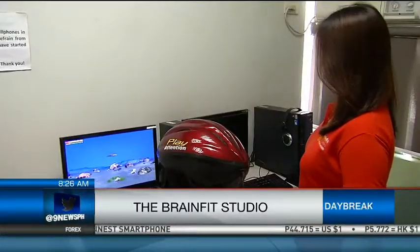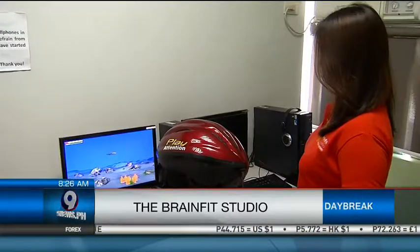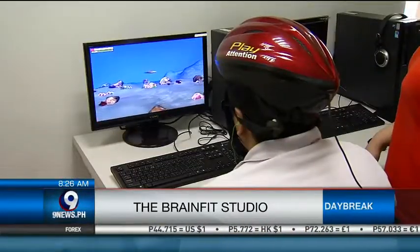Because of the principle of neuroplasticity — the brain is very plastic — as long as we give it the right stimulation, brain fitness training can benefit even the young and even older individuals. So from preschool until college? Yes, definitely.